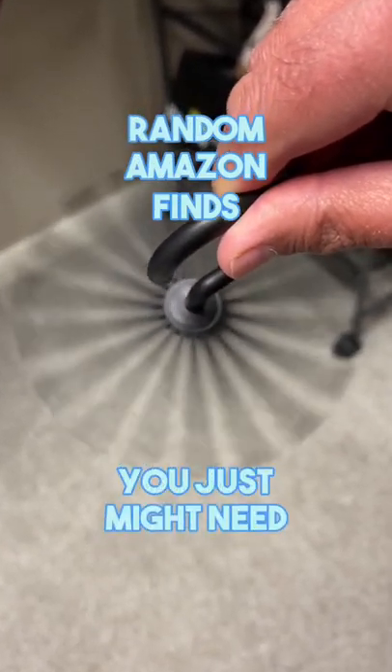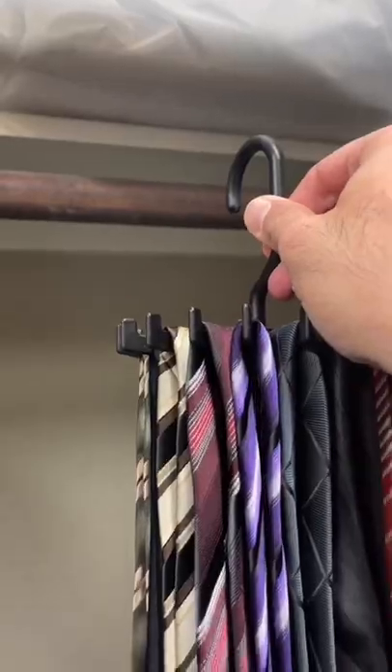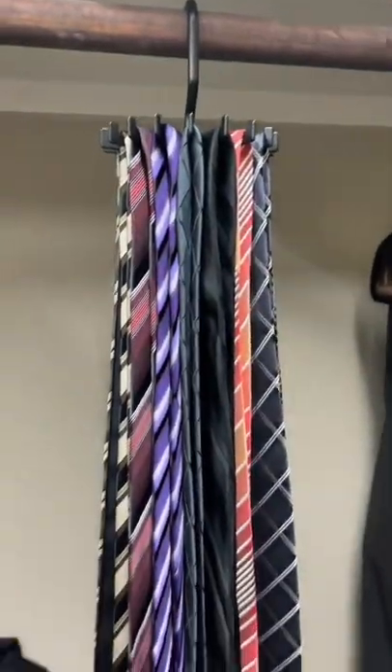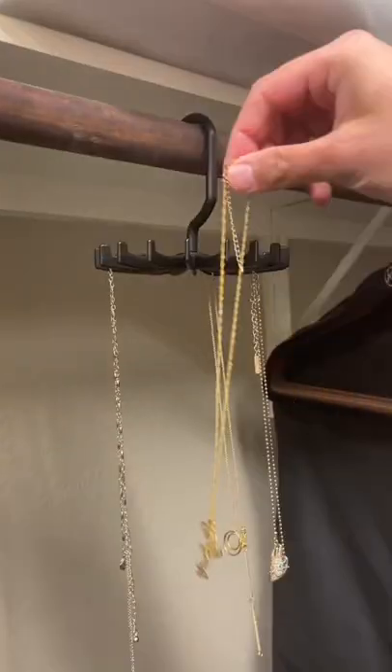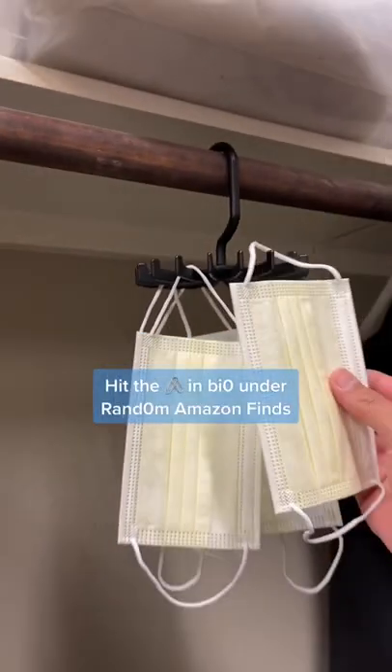Random Amazon finds you just might need. This is a twirling organizer that lets you hold up to 20 ties to maximize closet space. It has a 360 degree rotation so you can easily turn it when you need that special tie. It's also great for holding necklaces and even face masks.